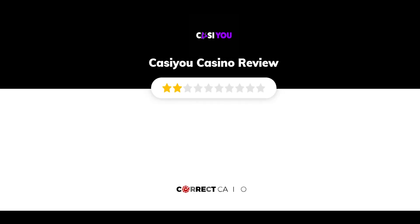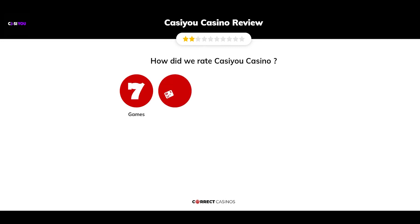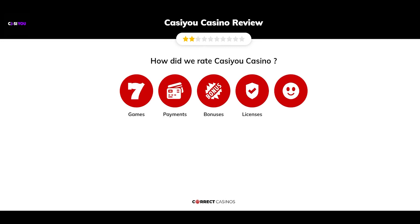Casio Casino Review by Correct Casinos. We have based this review and rated Casio Casino based on several criteria: games, payment methods, bonuses, licensing, and customer support. So, let's move forward.